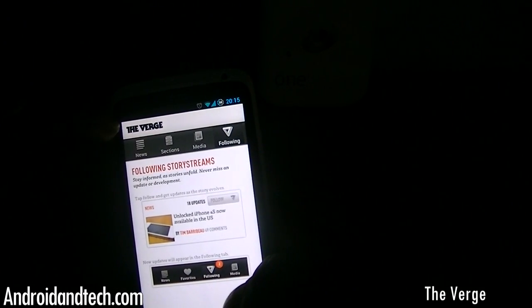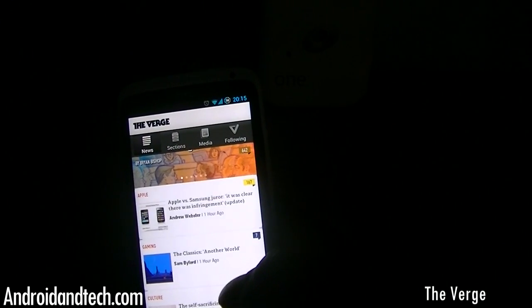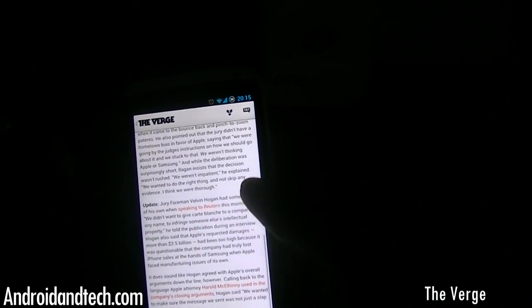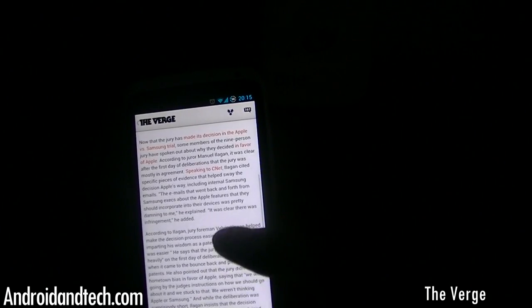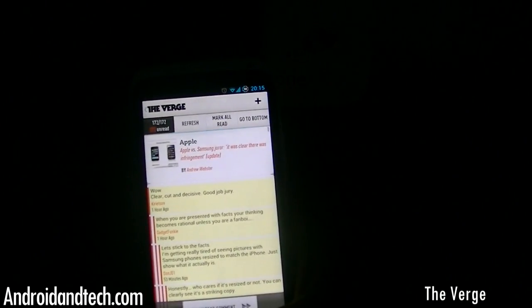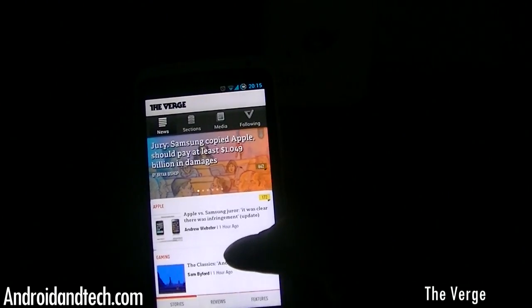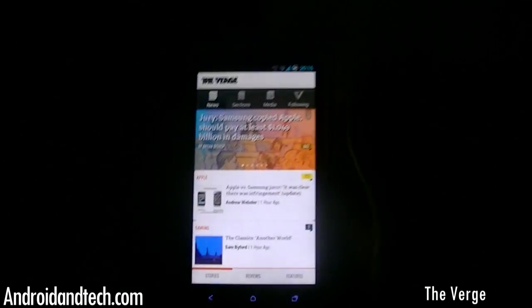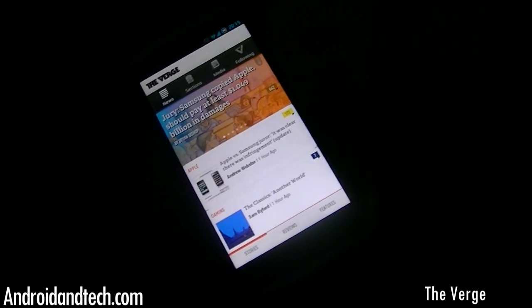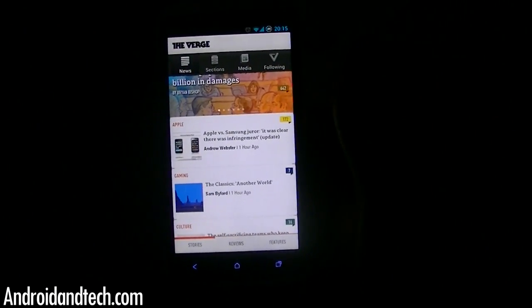You can follow them to get the latest updates. Clicking on a story shows you a title, a picture, text, a source, sharing options, and comments. The application is pretty fully loaded — a great way to keep up to date on what phones are being released and announced. It's very similar to the Engadget app, and you can pick it up free from Google Play.